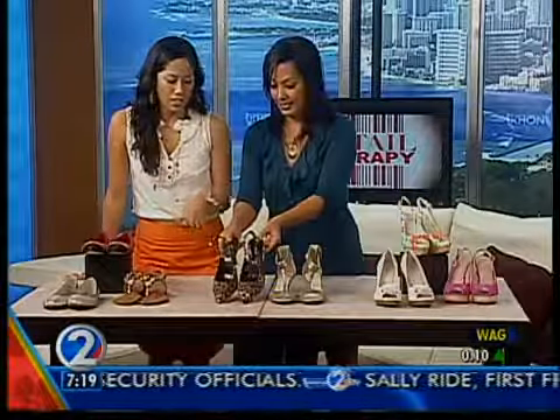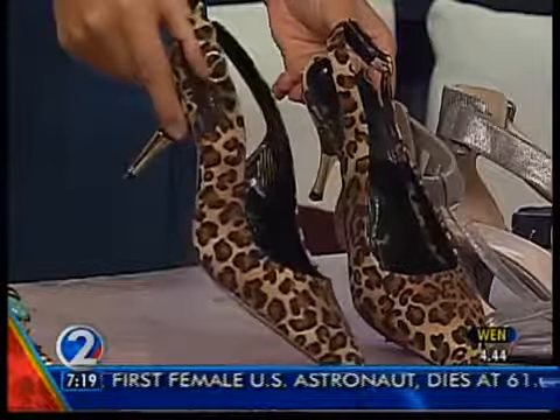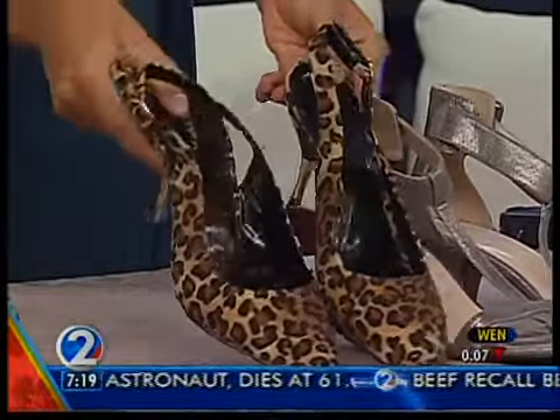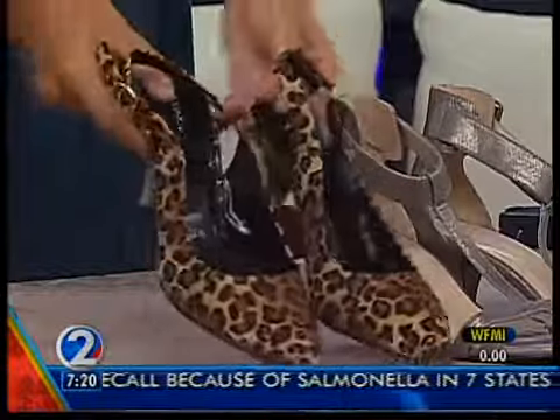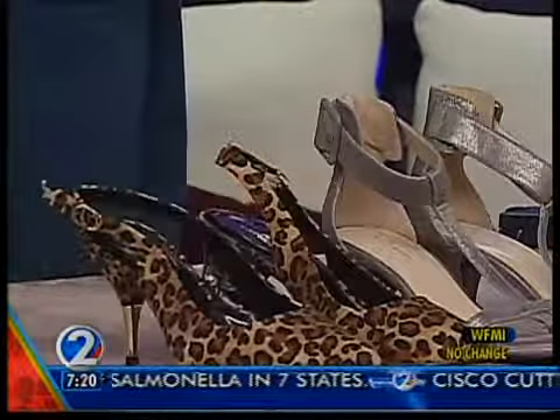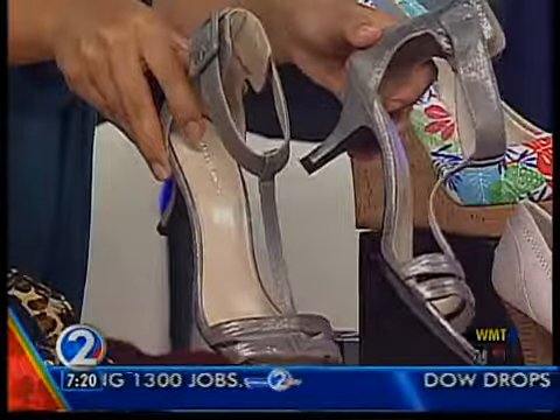Now here's something with a little bit of a heel. Again we've got that pointed toe, the animal print — the slingback is one of my favorite styles because you can adjust that strap. These are really cute especially with the metal detailing on the heel. Those are from Express, and yes, they feature that animal print trend as well.